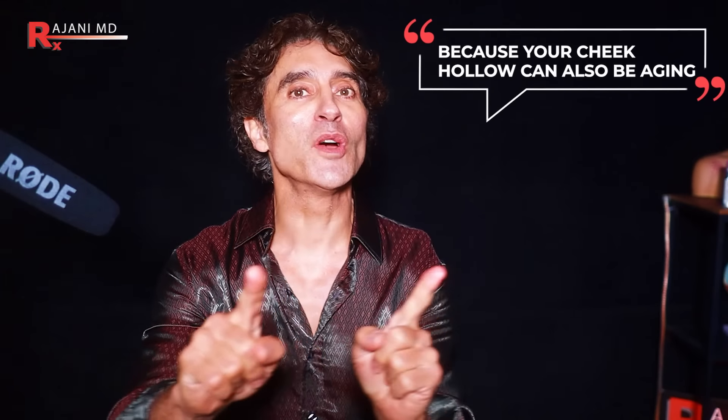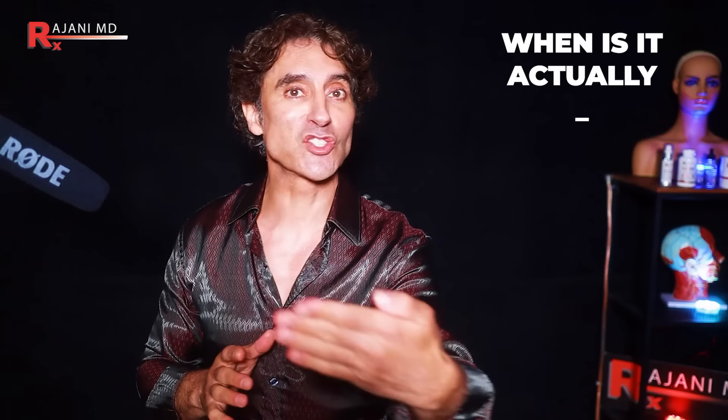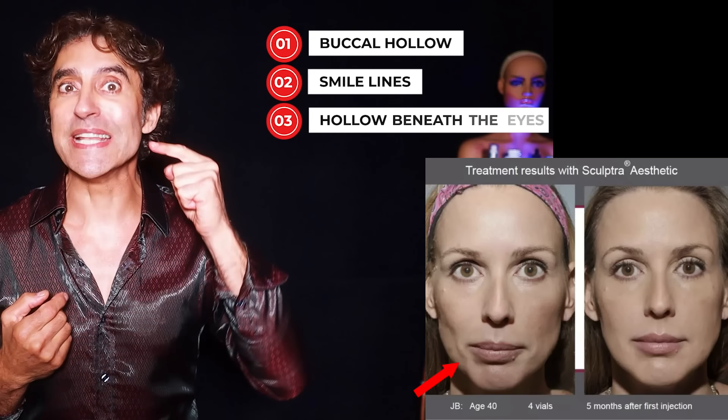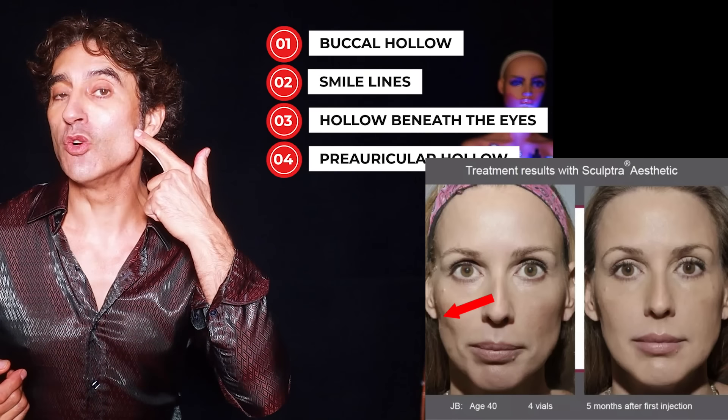So the hollow here is very important. Now, there's a key point: the hollow can also be aging. Oftentimes you see someone with a round face when they're younger and they get a chiseled face as they get older naturally. But when is it actually aging? When you have the hollow here plus other hollows such as smile lines, hollows beneath the eyes, or a preauricular hollow in front of the ear — those hollows together say age, but the cheek hollow itself many people desire to get.